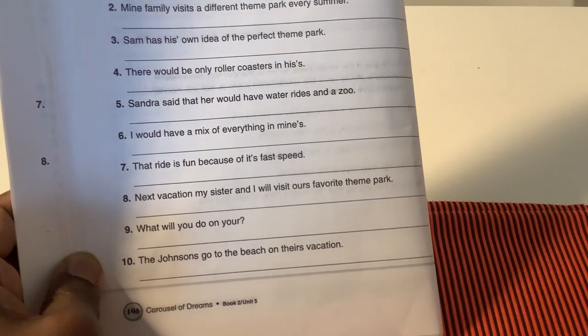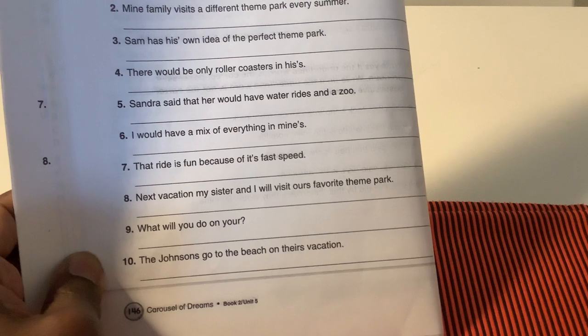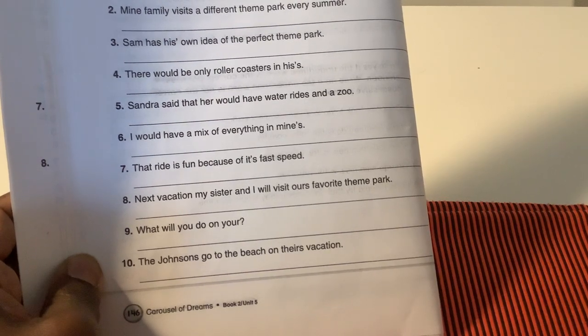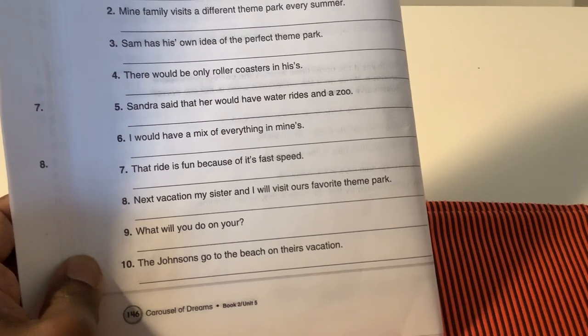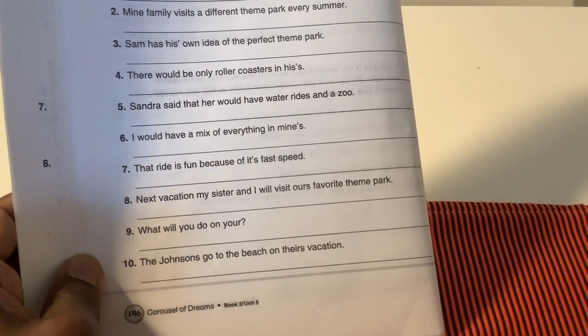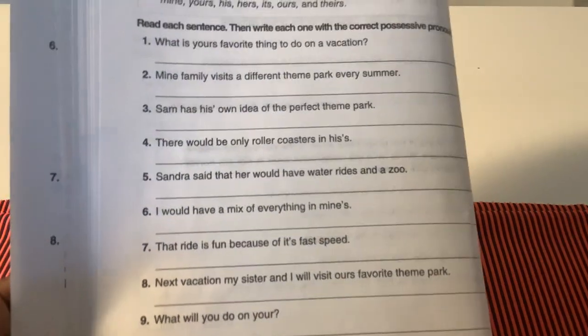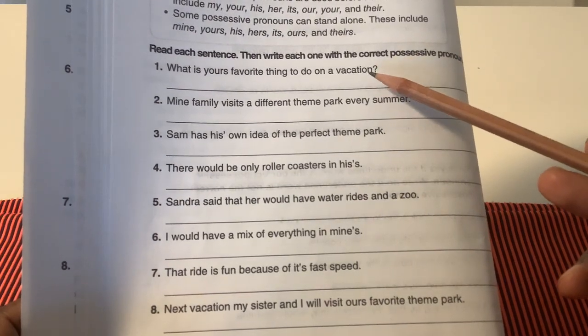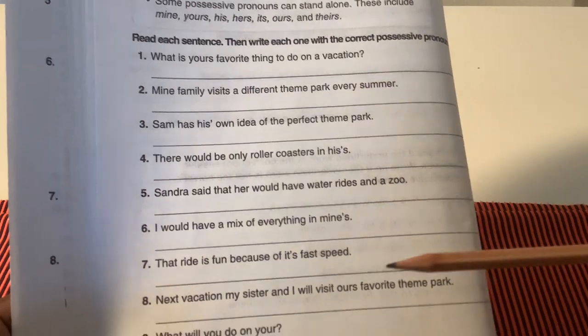Eight: Next vacation, my sister and I will visit ours' favorite theme park. Nine: What will you do on your... Ten: The Johnsons go to the beach on theirs' vacation. So make sure you find the mistake in the possessive pronouns and write the sentences correctly.